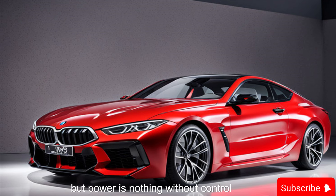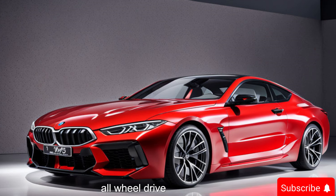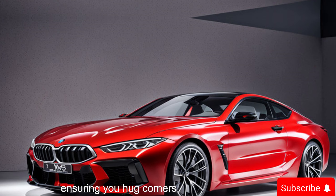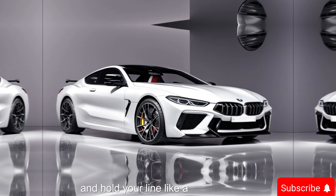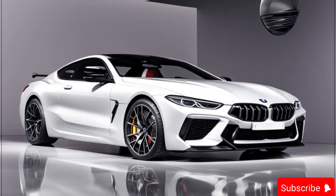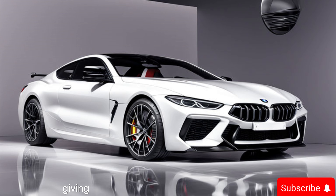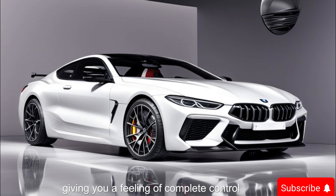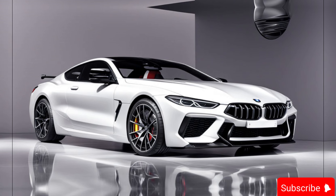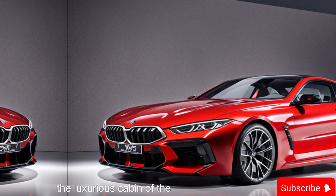But power is nothing without control. The M8 Competition features a sophisticated all-wheel drive system that distributes power seamlessly, ensuring you hug corners with precision and hold your line like a champ. This isn't just a fast car — it's a driver's car. Every input from the steering wheel translates into instant response, giving you a feeling of complete control and exhilaration behind the wheel.